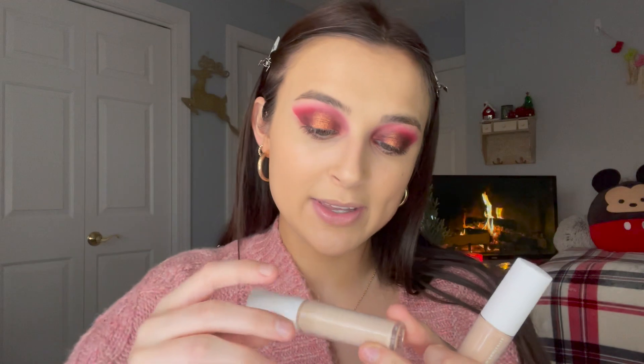I've been really into the e.l.f. hydrating camo concealer. It has more of a satin finish. They do have their normal camo concealer, but for dry skin, the hydrating situation is a lot better for me. For anyone who's curious, I'm using the shade Fair Beige.